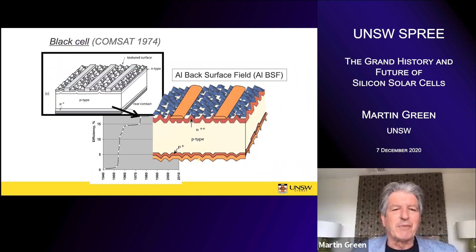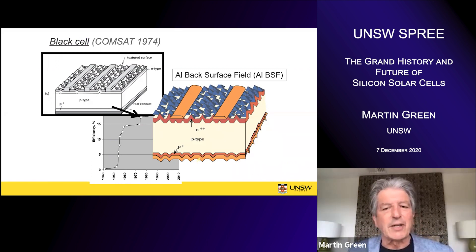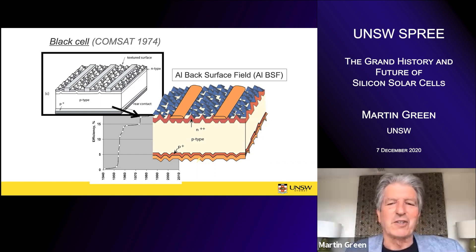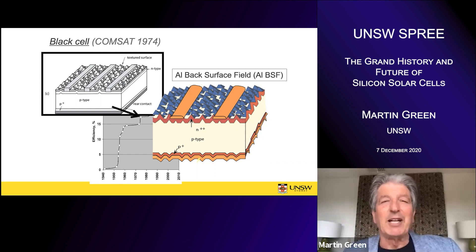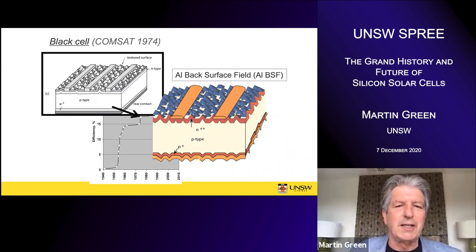Not long after, ComSat also developed the black cell. Joseph had already left to set up Solarex, one of the big solar companies of the 80s in the US. ComSat introduced texturing — some selective etches had been used in microelectronics, and ComSat realized you could use it to texture the cells. This black cell formed the forerunner of the cell that has long dominated the commercial solar cell industry: the aluminium back surface field cell. Aluminium back surface fields have been understood since the late 60s. With this texturing and the improvements Joseph had developed at ComSat, you could get quite respectable efficiencies — some of the black cells were over 16% efficient, somewhere between 16 and 17%.